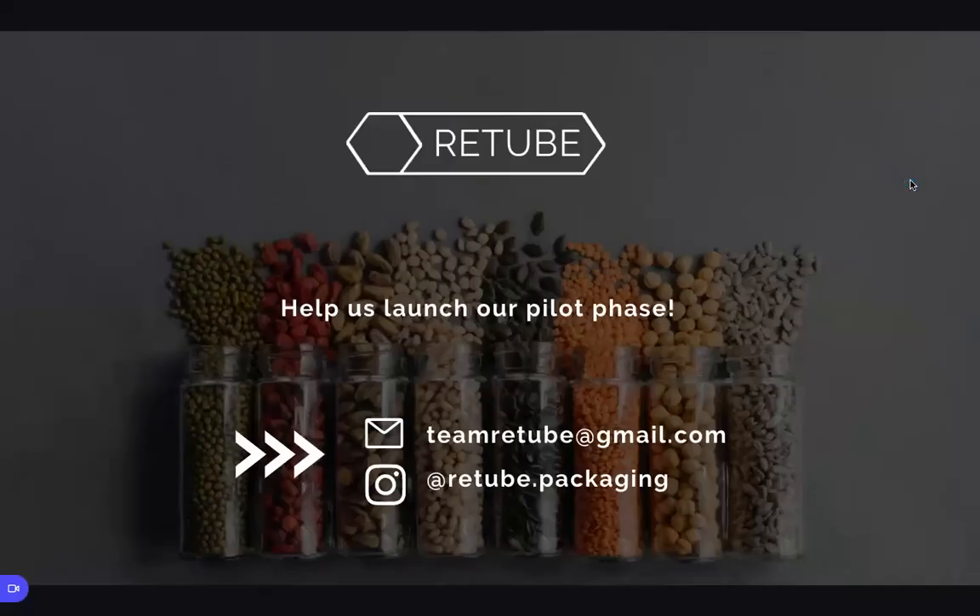Our vision at Retube is to design a world where disposable packaging becomes a thing of the past. If you'd like to support us in our journey, we invite you to get in touch.